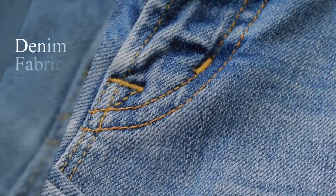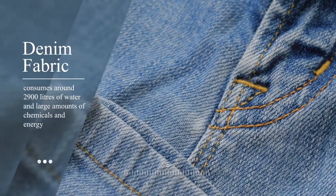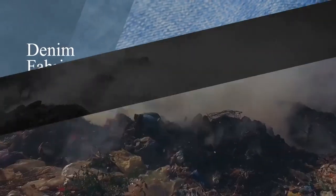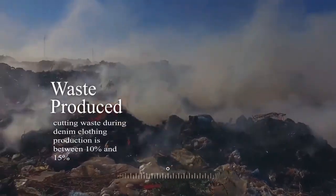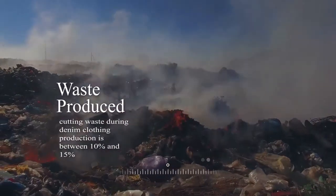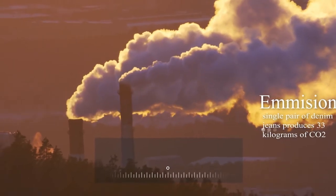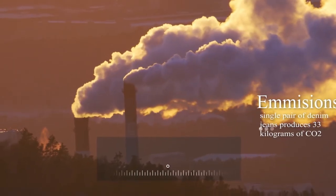Denim, a textile material when transformed into a pair of jeans, consumes around 2,900 litres of water and large amounts of chemical and energy. Unfortunately, a lot of this goes to waste. The cutting waste during denim clothing production is between 10% and 15%. A single pair of denim jeans produces 33 kilograms of carbon dioxide.